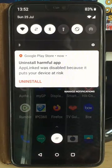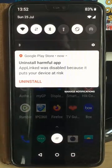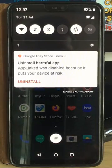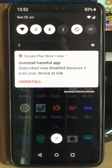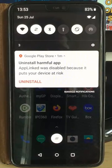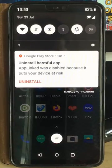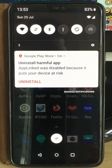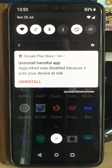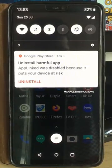Now you may have noticed on some of your Android devices you might get this Google Play Store 'uninstall harmful app' prompt come up. This is because Google have categorized certain apps as being harmful and dangerous, but in the case of AppLinked, the developer has assured us that there's nothing dodgy in there and Google have simply miscategorized it for whatever reason. He is trying to appeal to Google to get this categorization removed and we hope at some point that it will be allowed through.